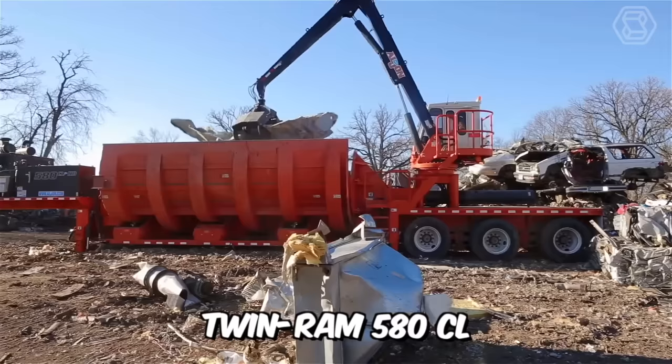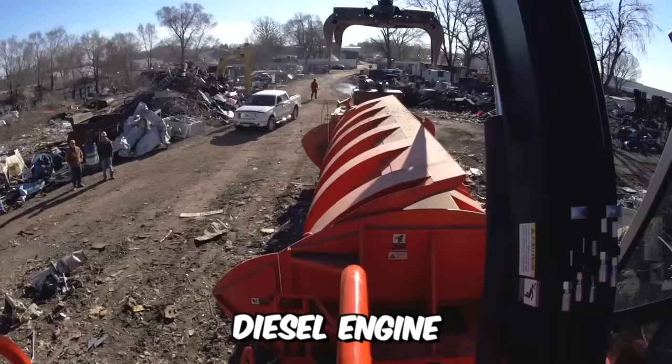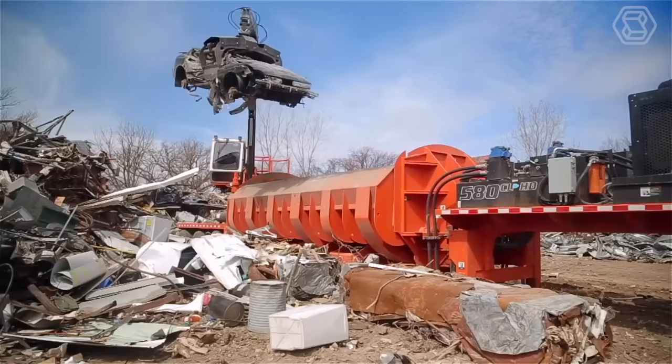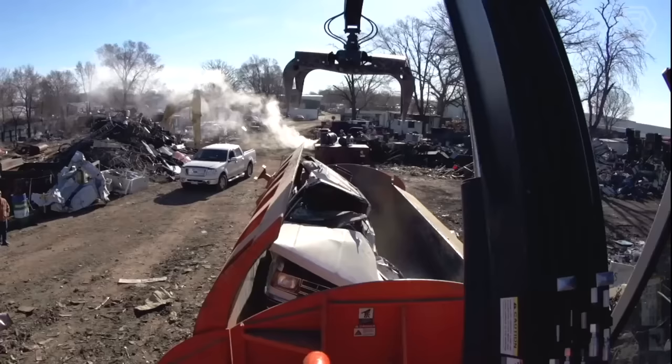Just look at how the legendary Twin Ram 580 CL Series Baylor works. This technological monster is powered by a sturdy 215-horsepower diesel engine. Add to that a long list of standard features, and you'll know right away the machine is ready to crank out tons. This model now features redesigned high-strength covers that have been thoroughly tested using linear finite element structural analysis, both in the lab and in the field.